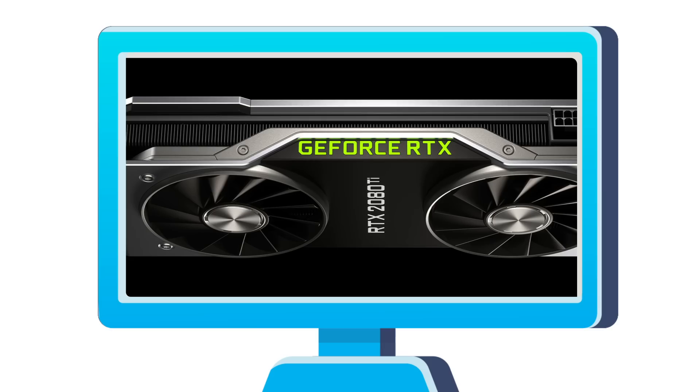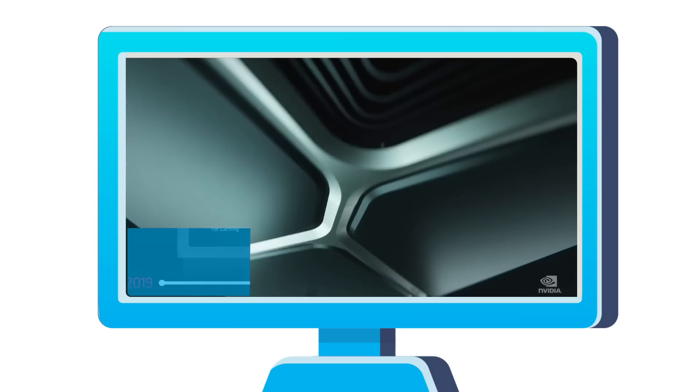Welcome everyone to Gamer Melt. Today: NVIDIA's RTX 2000 series gets massive price cuts, RTX 3000 gaming performance, and AMD teases their RX 6000 GPUs.